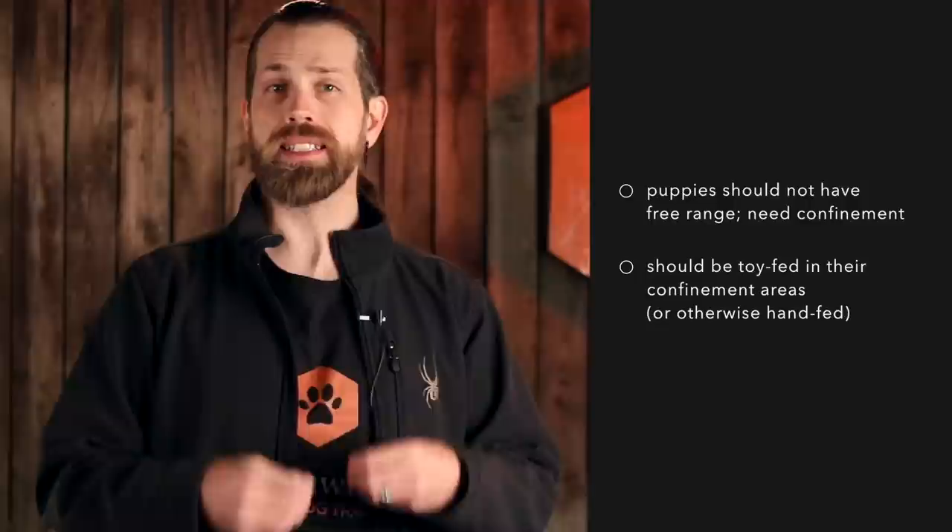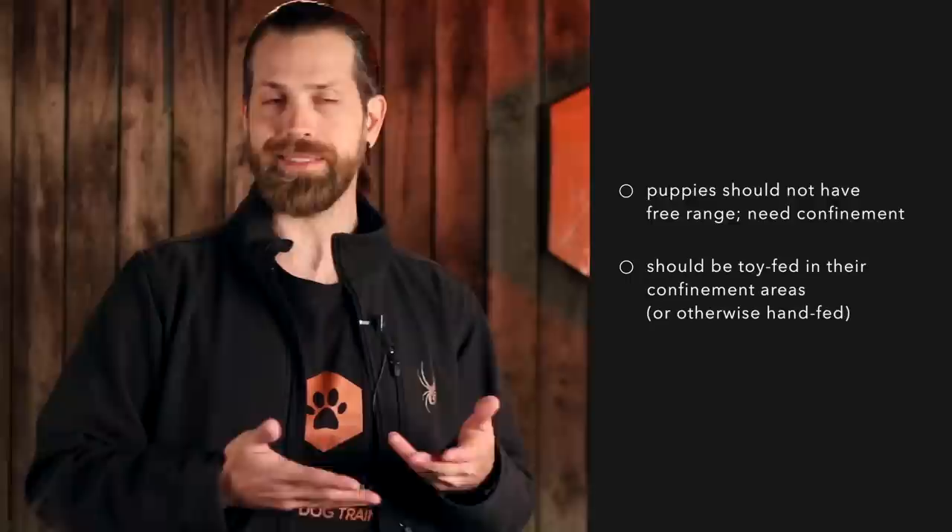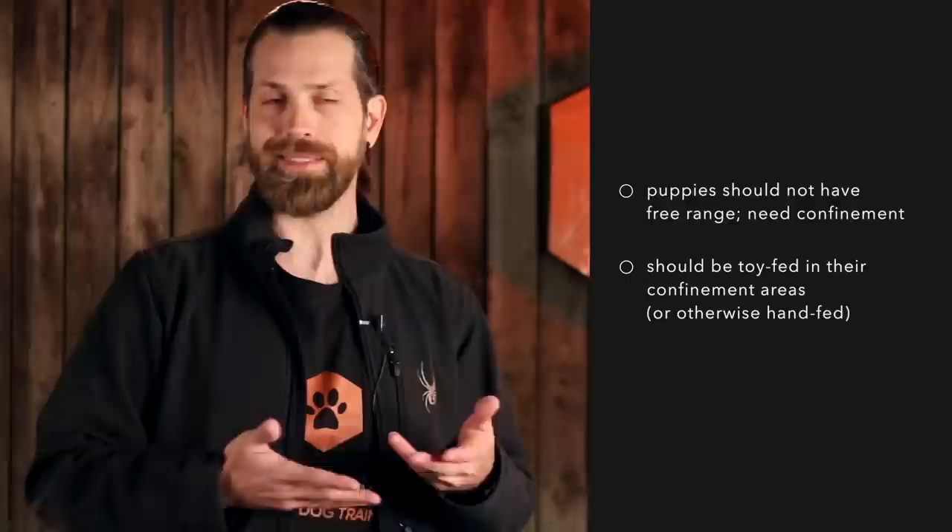A Puppy Play Den solves a big conundrum when raising a puppy. For starters, we know that puppies should not have free range of the house, especially while you're gone. We need to prevent potty and chewing mistakes. Many puppy experts recommend toy feeding your puppy in their confinement space to habituate them — to teach them to enjoy being alone and to help them become chew toy trained. This greatly reduces the likelihood that a dog will chew on inappropriate items or develop distress or anxiety later on.